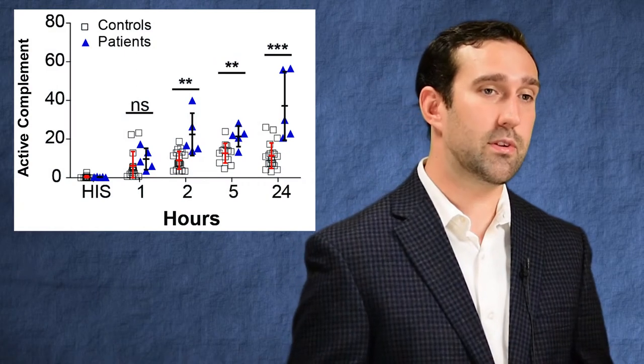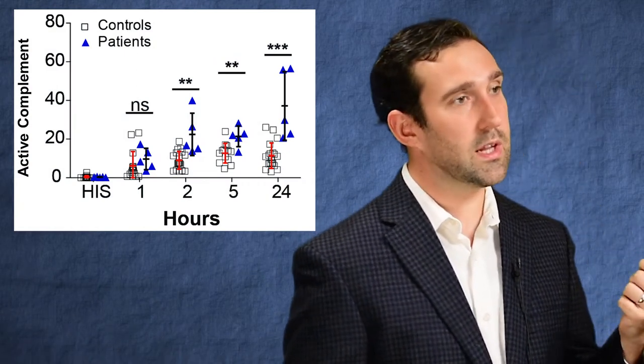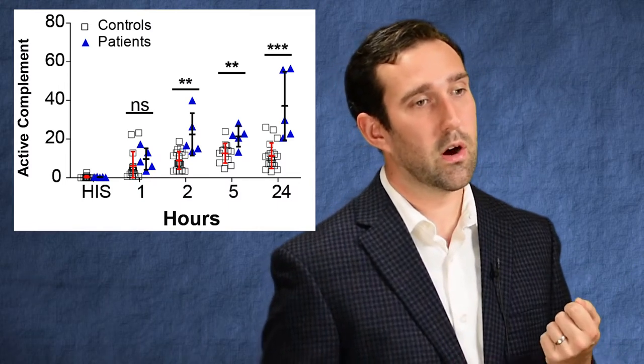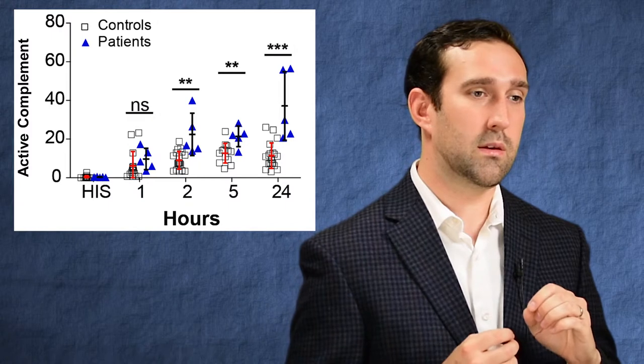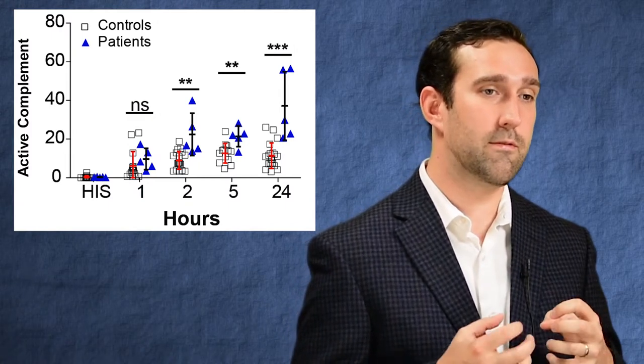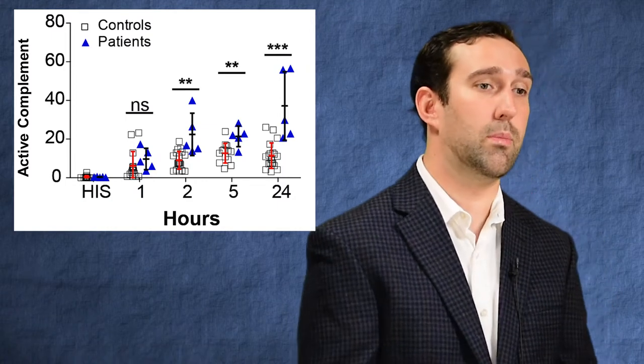These negative regulators are expressed both in serum and on the surface of host cells, CD55 being one of those surface-bound molecules. In the absence of CD55, as in our patient population, you can see there's actually increased complement deposition on the surface of these cells, indicating that the protective mechanisms that prevent complement-mediated damage are likely no longer present.